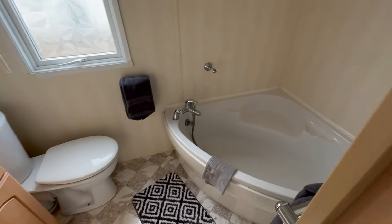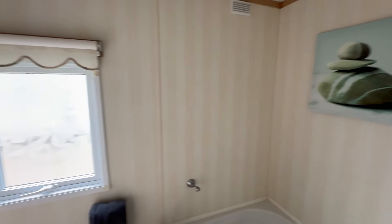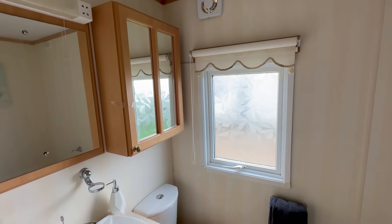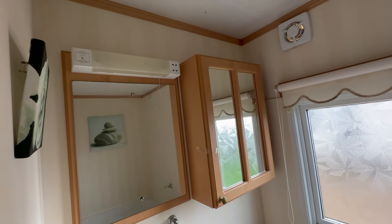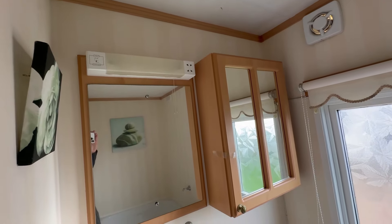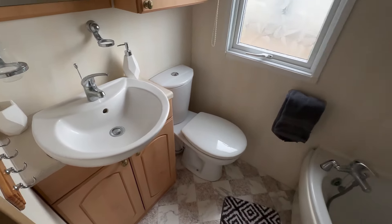So we've got your bathroom, which is fantastic. You've got a decent-sized corner bath there. Excellent extractor just there. Storage mirror with another mirror with a light above. You've also got the charging facility for a toothbrush, should you wish that as well. And then your wash basin with storage below.